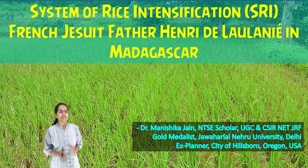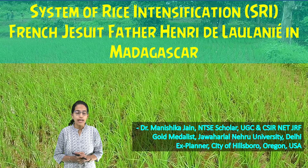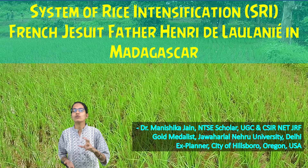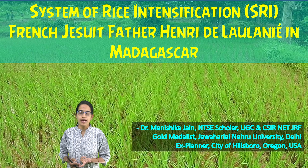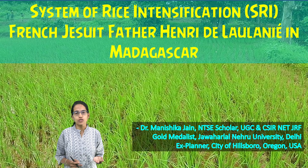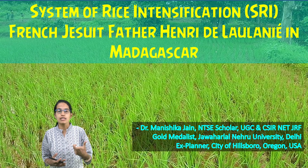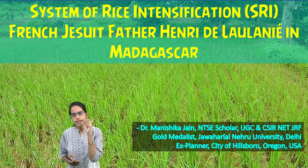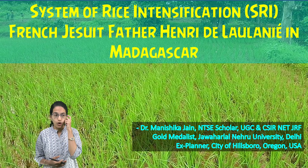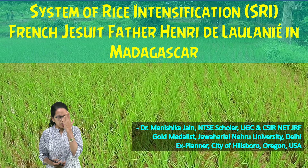A very innovative system called the System of Rice Intensification, or SRI, is used specifically to reduce the amount of water used for growing rice. Rice is not an aquatic plant, and if excessive water is used, there are definite problems in rice cultivation. An adequate amount of water is the most optimum solution for paddy cultivation.